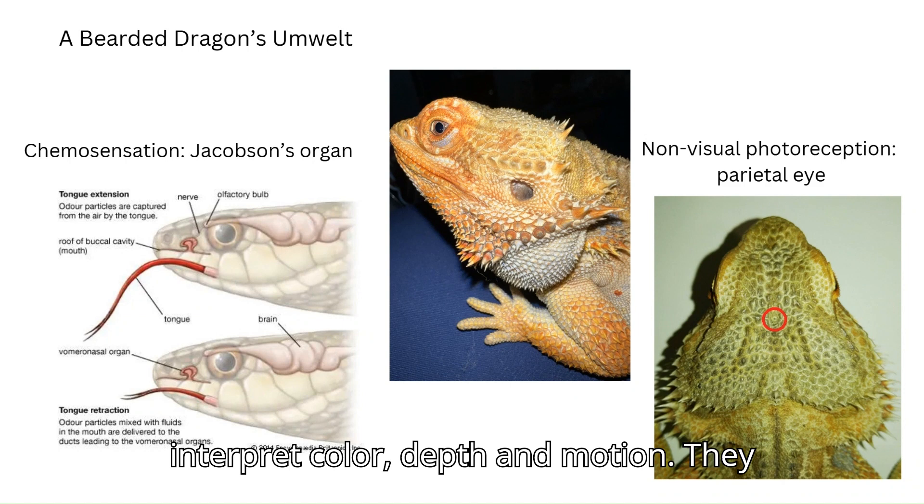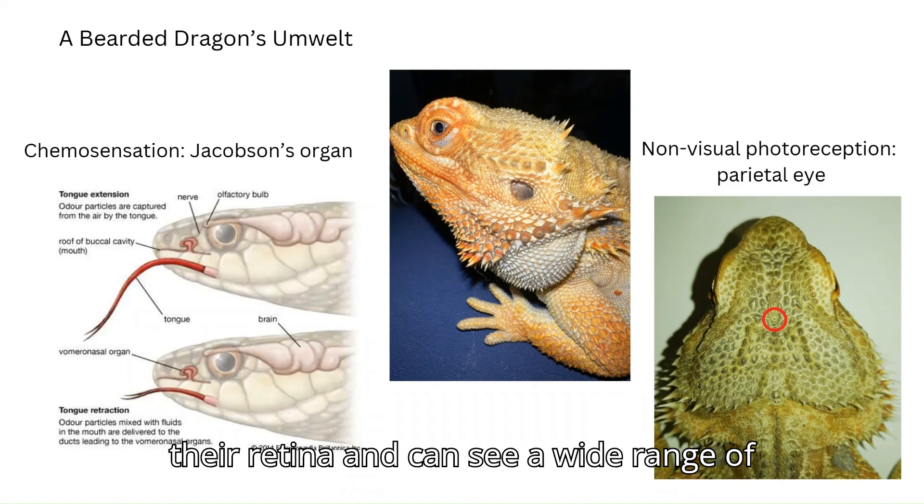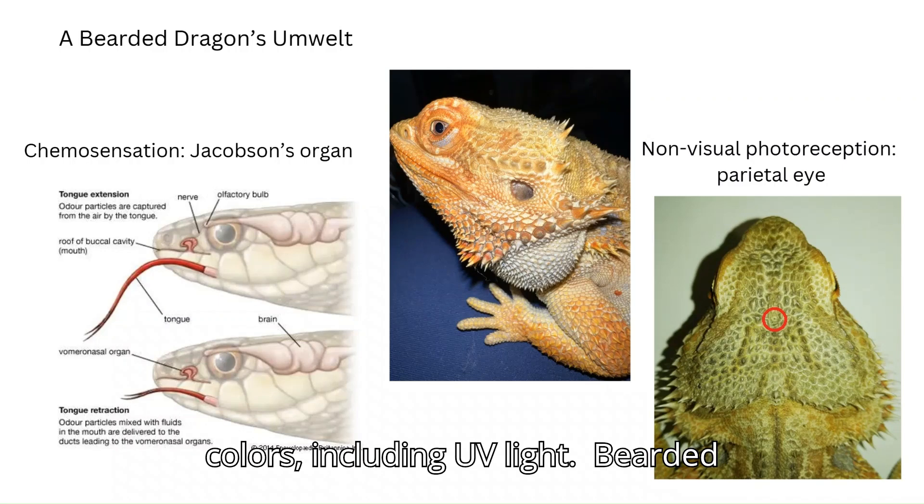Vision helps bearded dragons interpret color, depth, and motion. They have tetrachromatic vision, which means they have four types of cone cells in their retina and can see a wide range of colors including UV light.